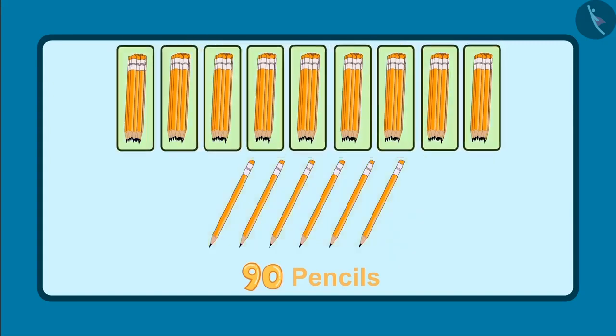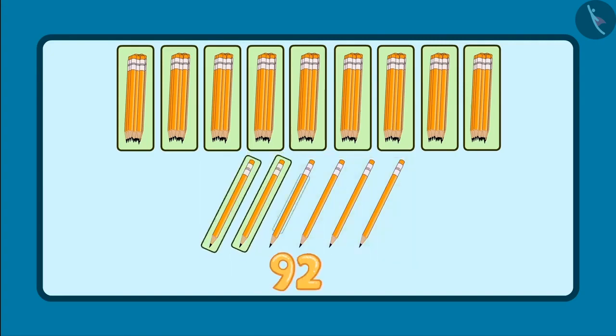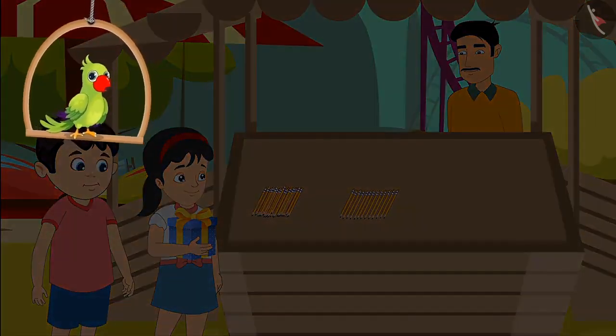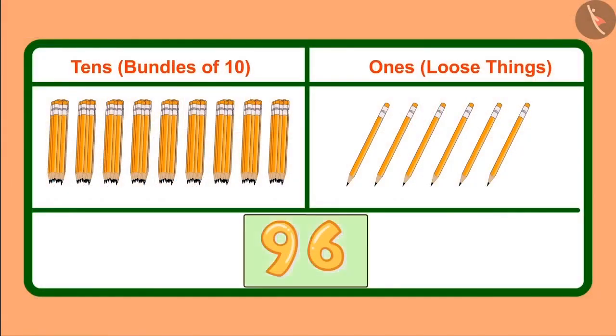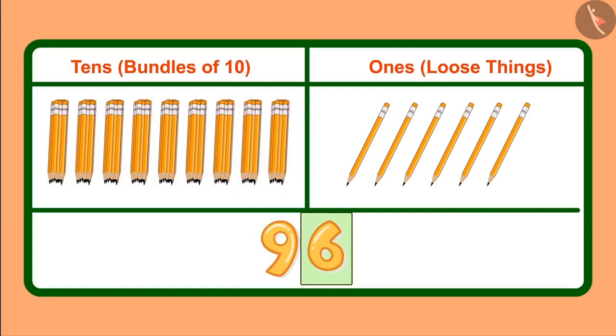So first of all there are 90 pencils and 6 more pencils: 91, 92, 93, 94, 95 and 96. So there are 96 pencils. Pinkie said it right and got the prize. Now can you tell how many ones and tens are in 96? We write 96 like this: 9 is in the tens place and 6 in the ones place — 9 tens meaning 9 bundles of 10, and 6 ones meaning 6 loose pencils.